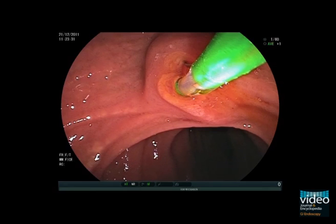In the last step, to ensure complete clearance of the duct, an occlusion cholangiogram with a balloon catheter is performed. Fluoroscopy confirms complete extraction of the stone.